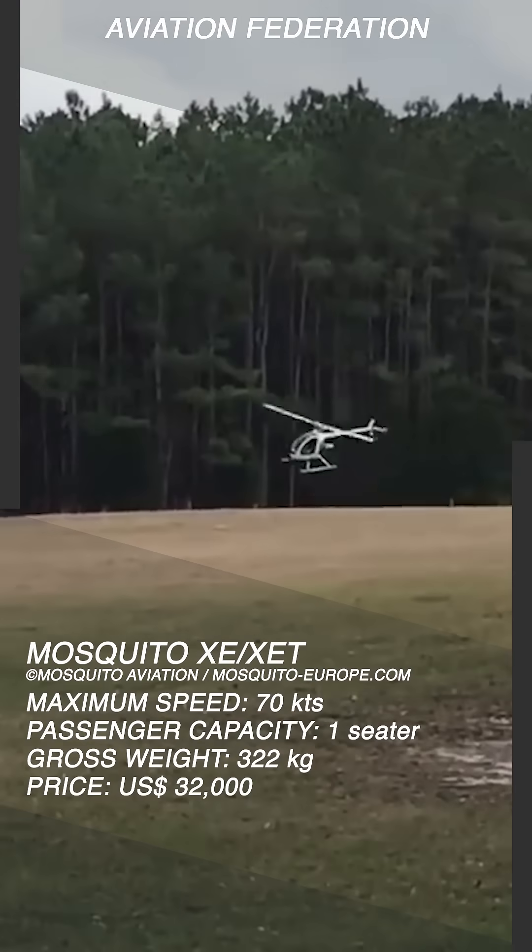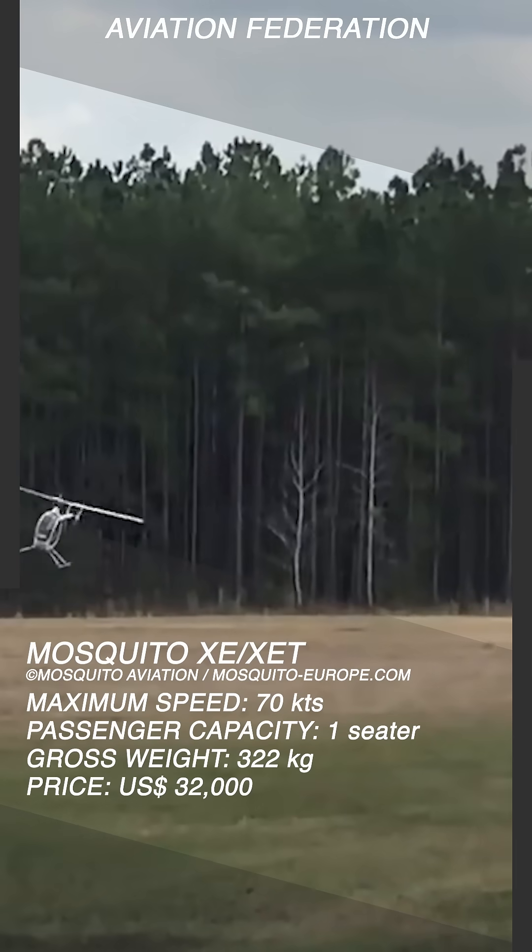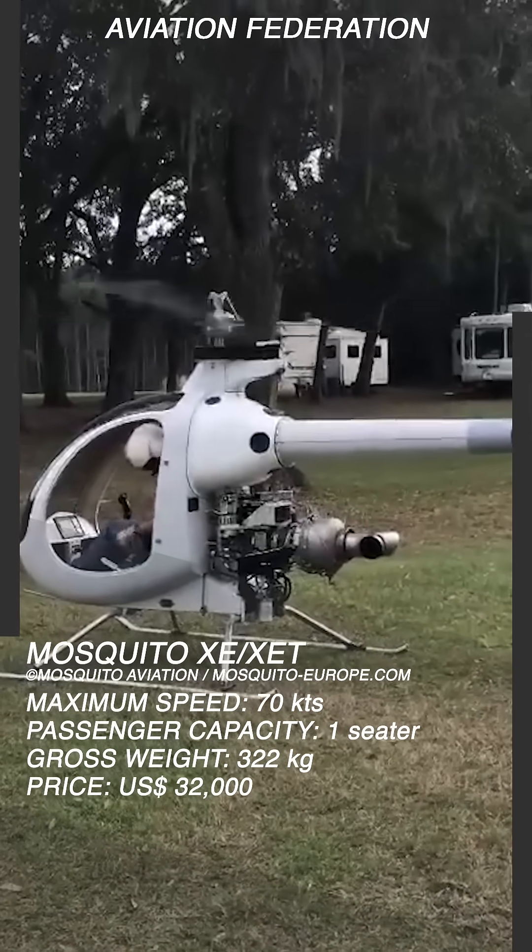This model has a cruise speed of 70 knots or approximately 80 miles per hour, and a fuel tank that will allow you to stay airborne between 2 to 4 hours.